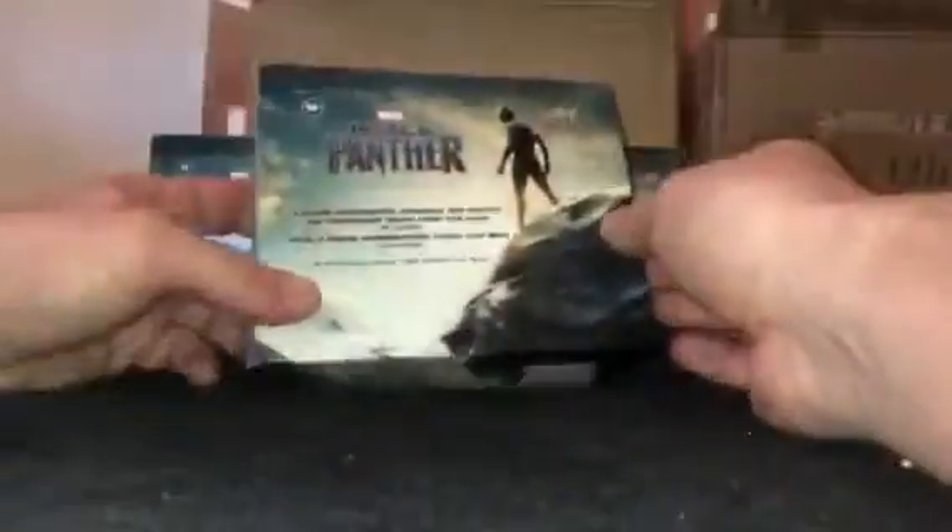Alrighty, welcome back. We're about to open the last 10 packs from Black Panther. We did get a Martin Freeman and a Chadwick Boseman dual wardrobe card, a Florence Kasumba autograph card, and a numbered foil number 42 of 149. There's supposed to be another wardrobe card plus possibly some other stuff. Last 10 slabs starts now.